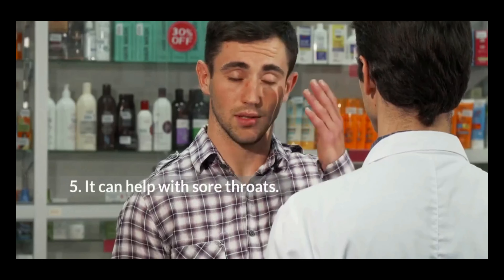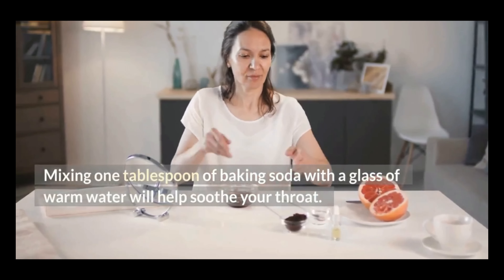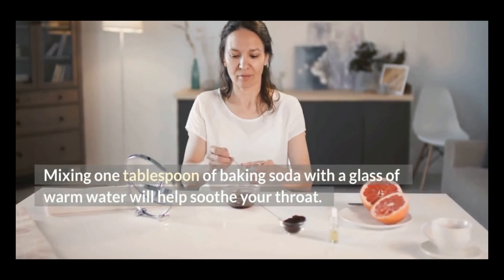5. It can help with sore throats. Mixing one tablespoon of baking soda with a glass of warm water will help soothe your throat.